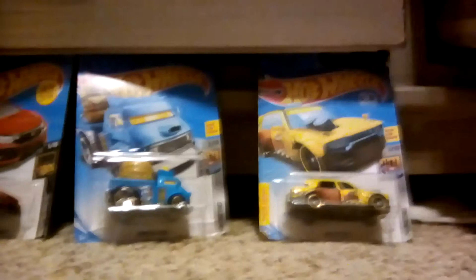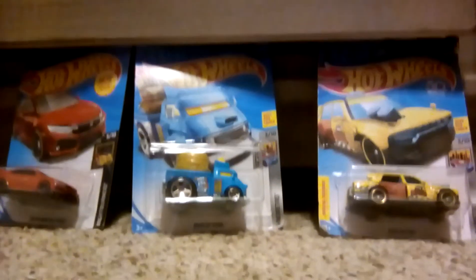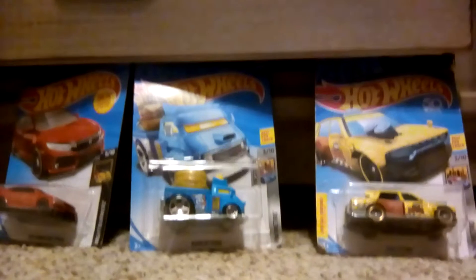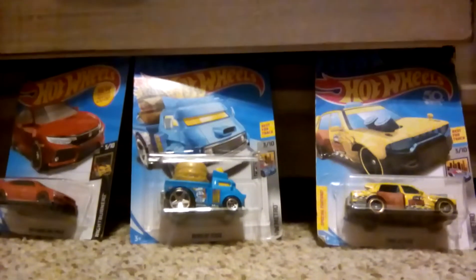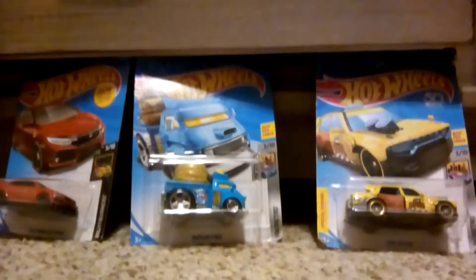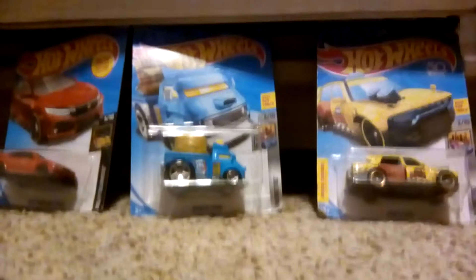Hey guys, we're gonna be unboxing some more Hot Wheels today. I'm using a different device, so if it looks weird I'm sorry, but it's the device I have to use. Thanks for all your support.